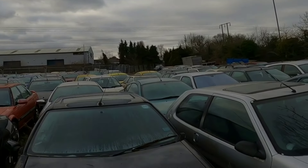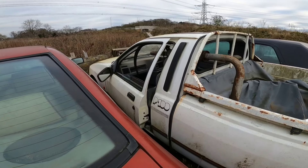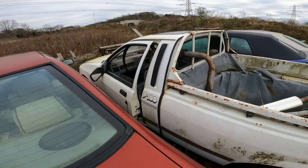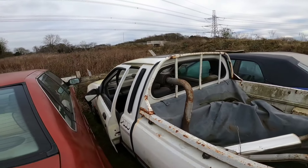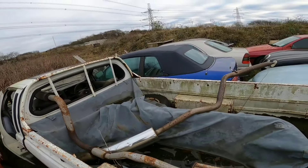Vauxhall Cavalier. Ford P100, up close and personal. Californian — it just says Californian, I don't know if somebody's put it on it. Stainless steel exhaust there. Fiat Seicento.